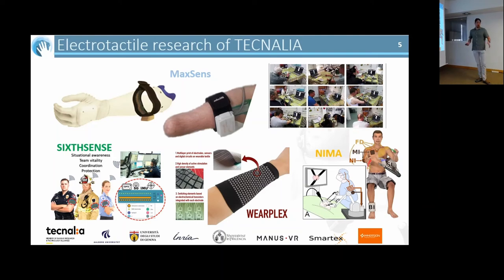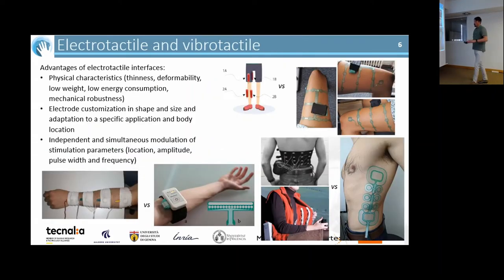There is also a recently completed project where we advanced the technology further — we researched how the intelligence for distributing pulses, the multiplexing, can actually be embedded directly into the electrode itself, which is also very important for miniaturization.